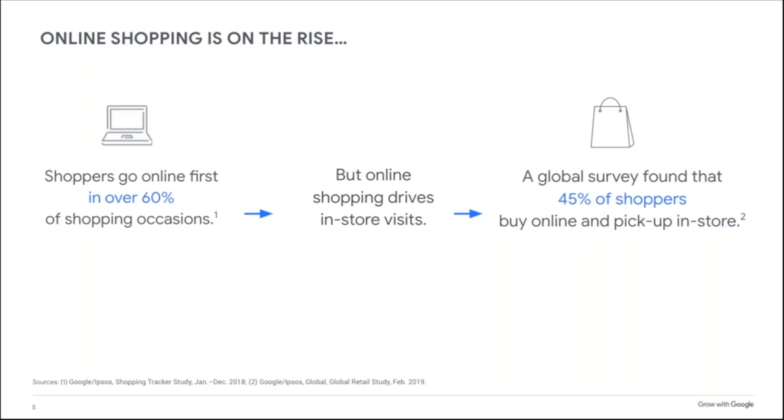Have you ever ordered online and then picked up in store? It could have been for groceries or an actual product at a home improvement store. Let me know in the questions box.